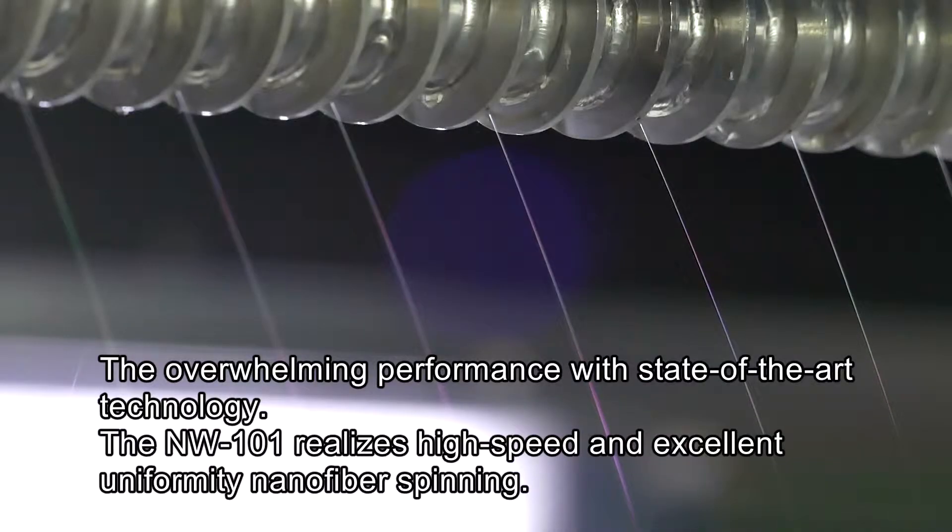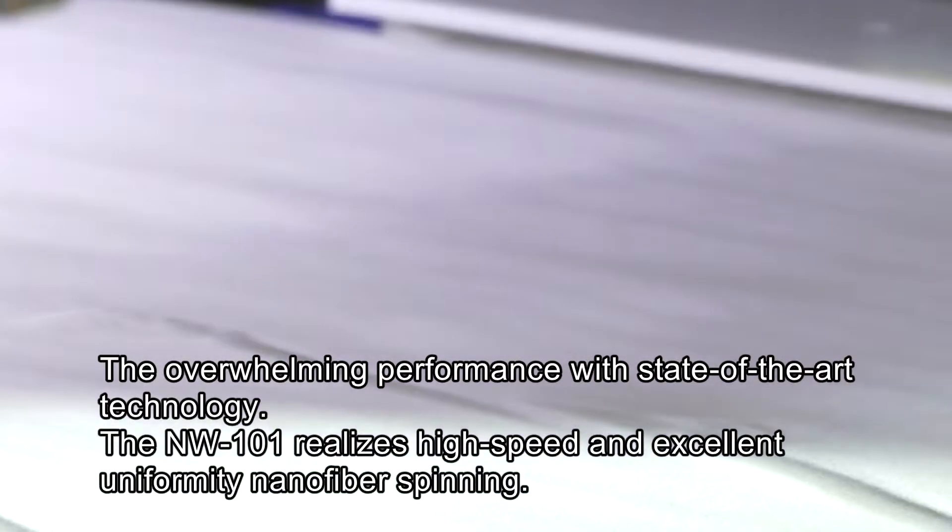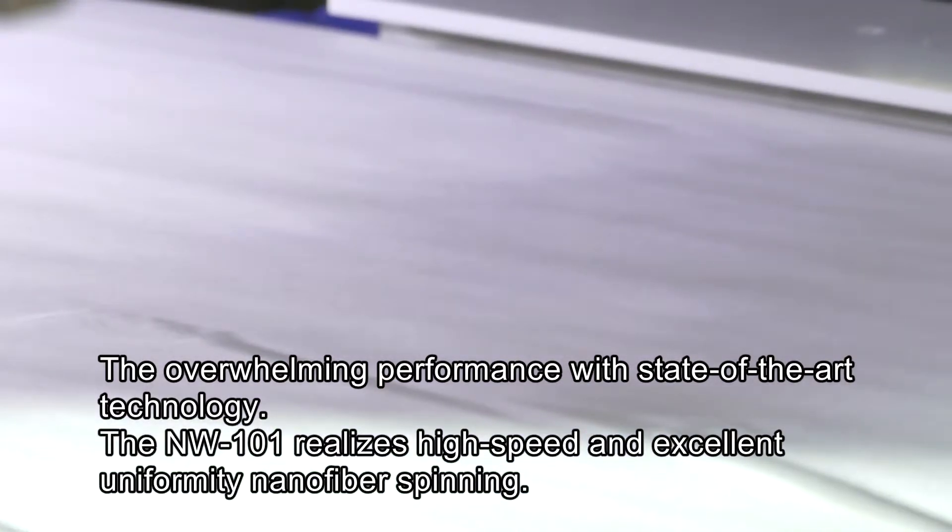The overwhelming performance with state-of-the-art technology. The NW-101 realizes high speed and excellent uniformity nanofiber spinning.